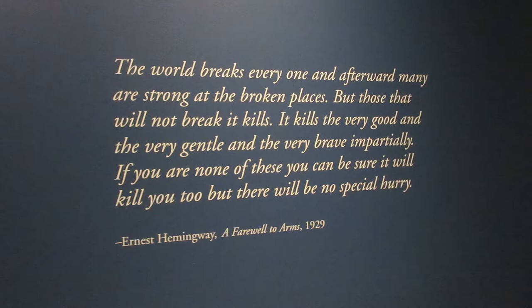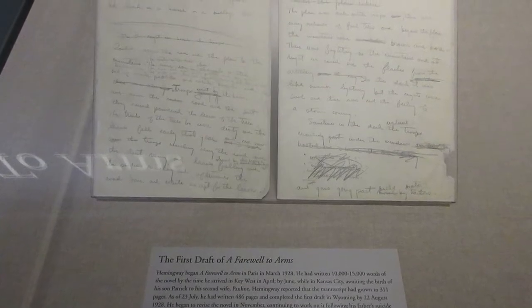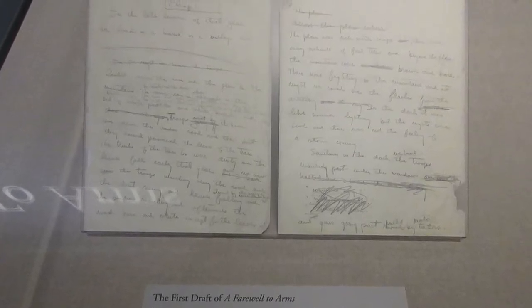That is an incredible quotation from A Farewell to Arms. These are the first two pages of the first draft, begun by Hemingway in March of 1928 while in Paris. This is a sheet from a typescript draft of A Farewell to Arms — Hemingway had F. Scott Fitzgerald read over this, and on this page, though it's barely legible now, Fitzgerald scribbled in that this is one of the most beautiful pages in all English literature.